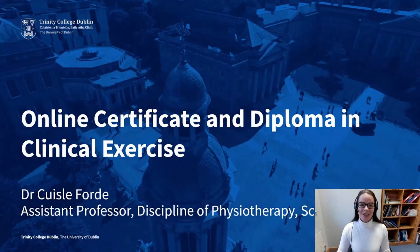Hello and welcome to this presentation on the online postgraduate certificate and diploma in clinical exercise. My name is Kushna Ford and I coordinate these programmes. Today I'm going to speak to you about the certificate and the diploma, how they differ, the online nature, and generally go through the most commonly asked questions with regards to this course.